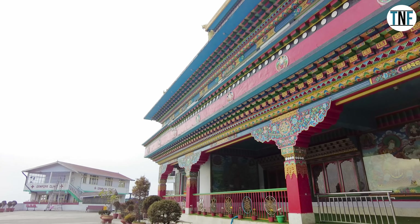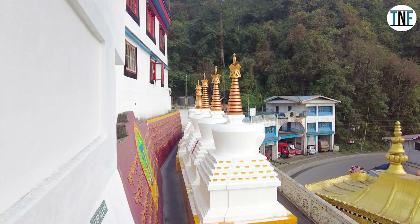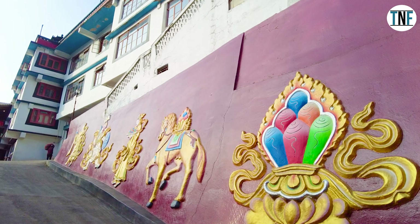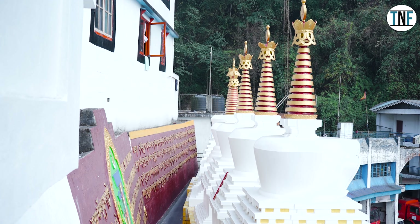The monastery was founded in 1875 by Lama Sherab Gesto. It houses a rich collection of Tibetan Buddhist art and scriptures, including intricate thangkas and ancient manuscripts.